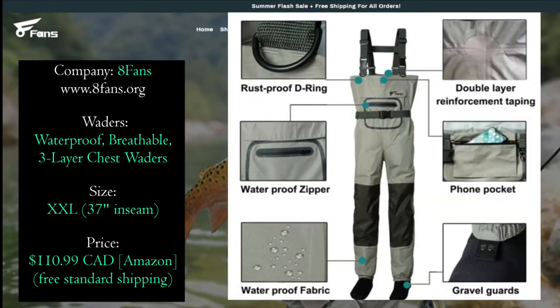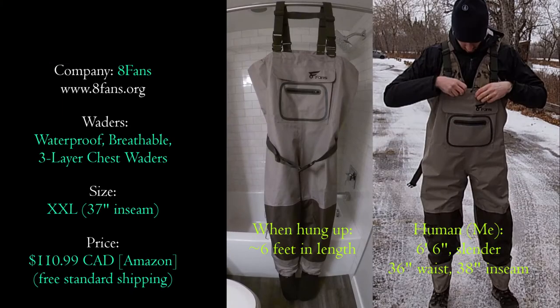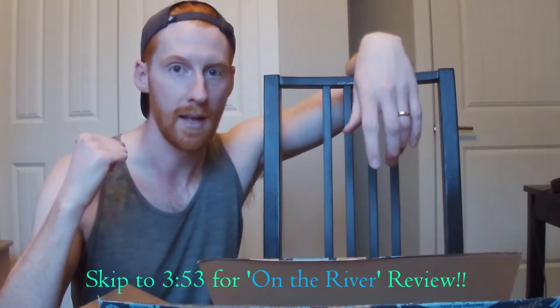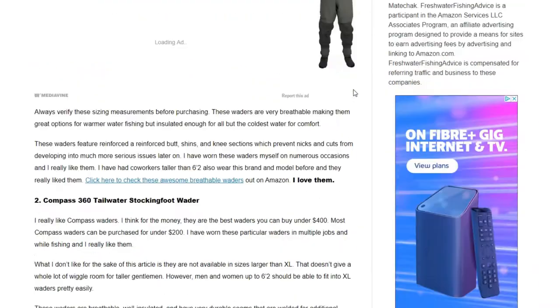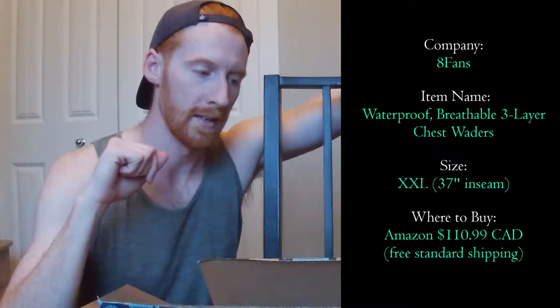I didn't see any unboxings for Eatman fishing waders on YouTube, so we got one here. Unfortunately, nothing exists other than custom for tall guys that are skinny. I found a top 10 list of brands and models of fishing waders that might work for tall guys, and I ordered something on Amazon in XXL size.